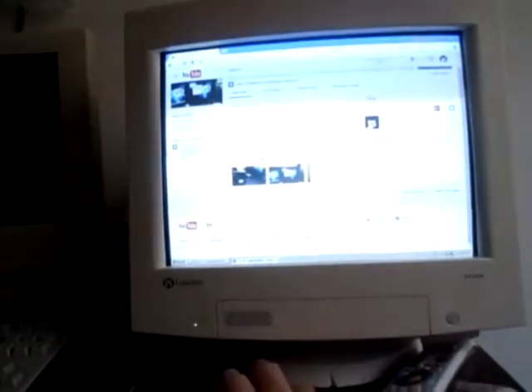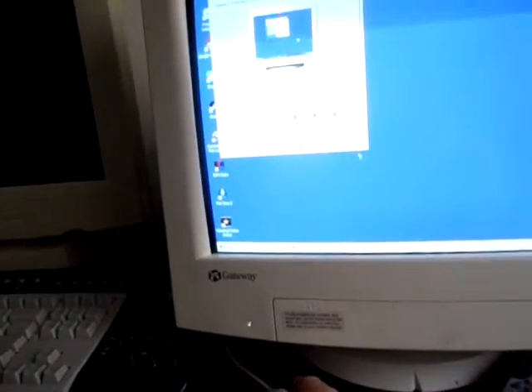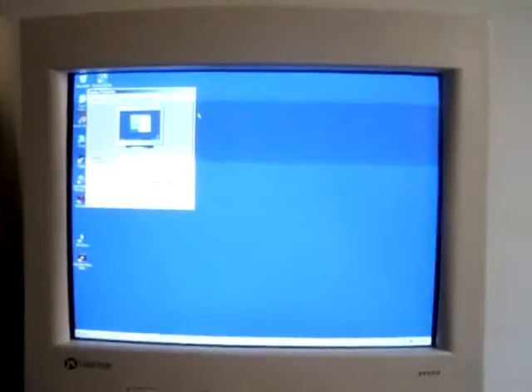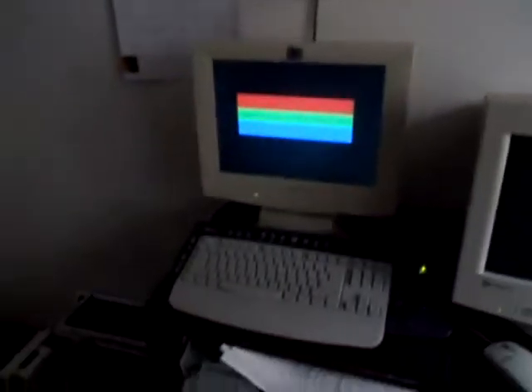The CRT's max resolution is 1280 by 1024 at 60 Hertz, which is really good for a 15-inch monitor. And if we switch to the LCD, the LCD has a max resolution of 1024 by 768 at 60 Hertz.